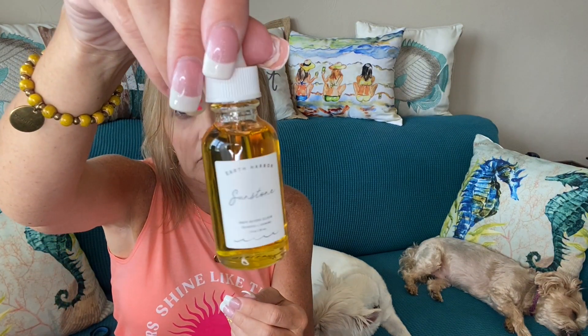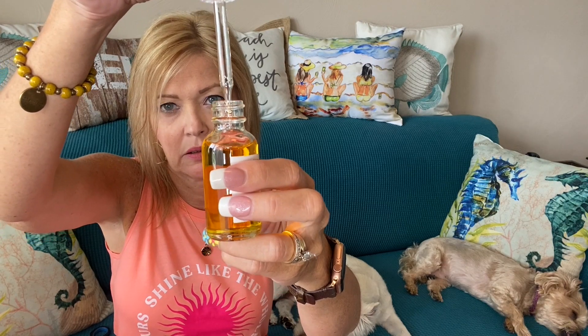Next is from Earth Harbor — the Sunstone Hair Revive Elixir with seaweed and jasmine, valued at $40. It fortifies, nourishes, and revives dull, damaged hair using seaweed and coconut, the anti-aging properties of jasmine and calendula flowers, and ultra-rejuvenation from carrot seed and jojoba oils. You massage it into the scalp to promote energy to hair follicles. It smells absolutely amazing.